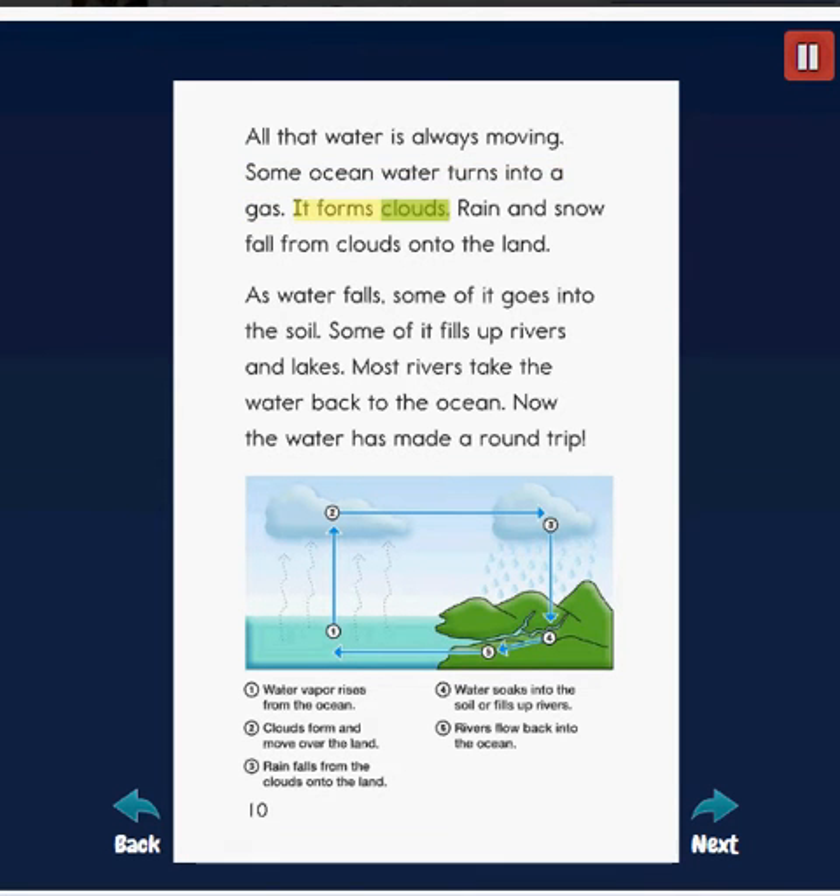All that water is always moving. Some ocean water turns into a gas and forms clouds. Rain and snow fall from clouds onto the land. As water falls, some of it goes into the soil and some fills up rivers and lakes. Most rivers take the water back to the ocean — the water has made a round trip.